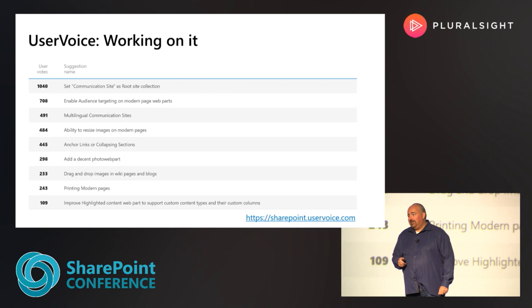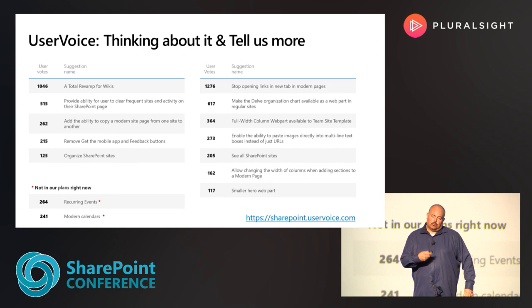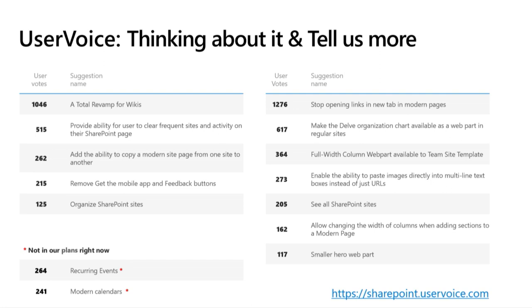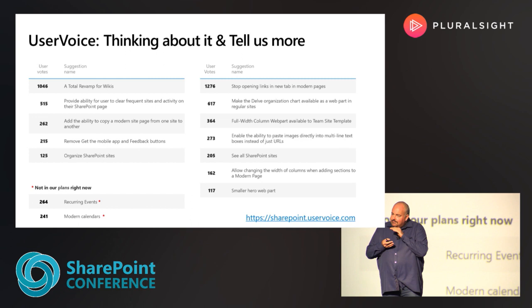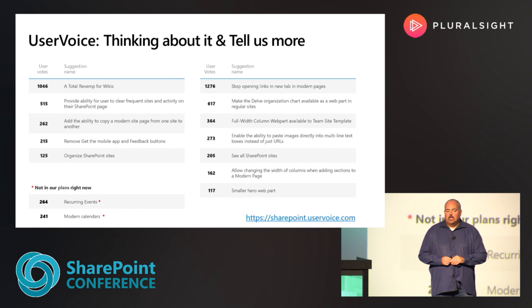Let's talk about areas where we need more feedback. On the left are things we're thinking about; on the right are things where we need more information. We think we've got a great pattern for opening links in modern pages — if it's within your environment, we open it in the same page; if it's external, we open it in a new tab. You did help us find some areas where we don't follow our own patterns, so we're going to fix them. The kind of detail we love is when you name specific web parts — like events linked from Quick Links still opening in a new tab. That's actionable for us.